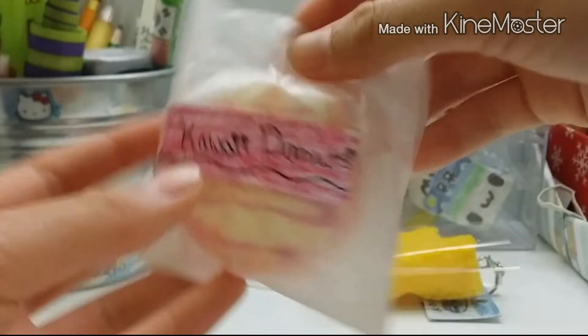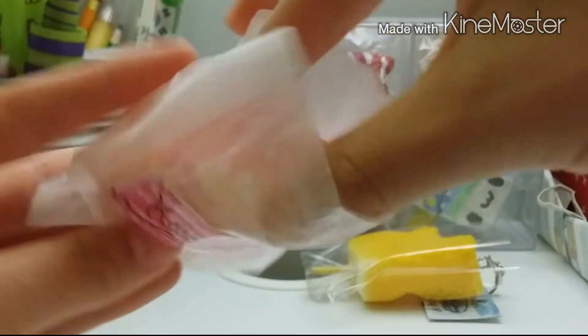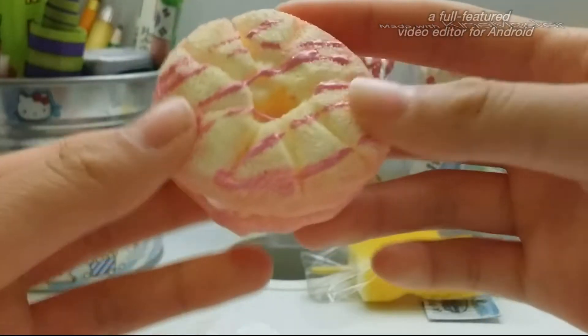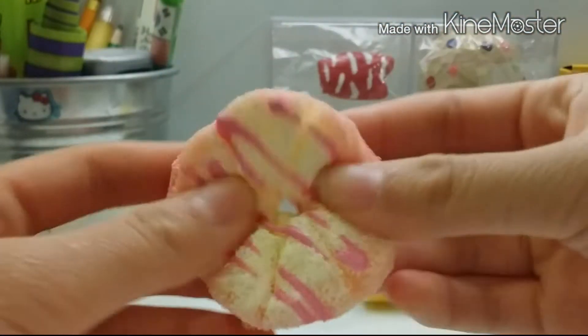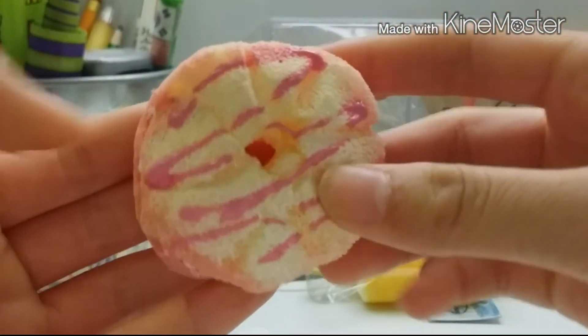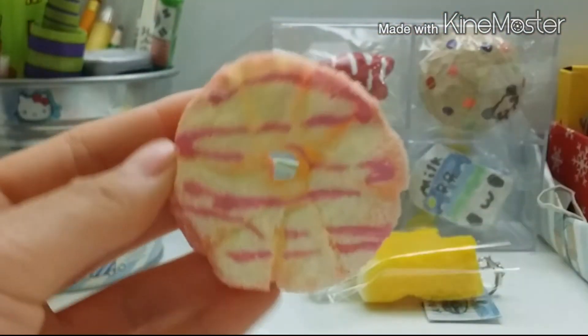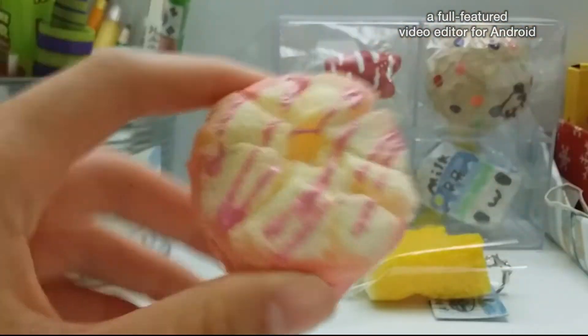Then she gave me this Kawaii donut — homemade Squishy. This is really nice. And I guess this is a cooler donut — I think that's how you pronounce it. And this is really nicely done and it's pretty squishy. And it's really nicely colored too. I love this so much.